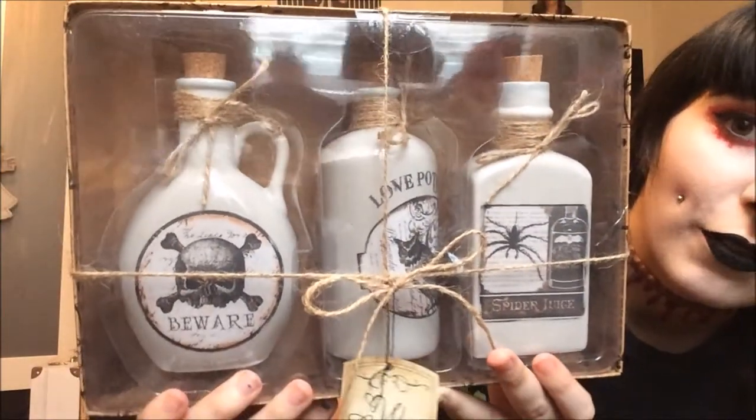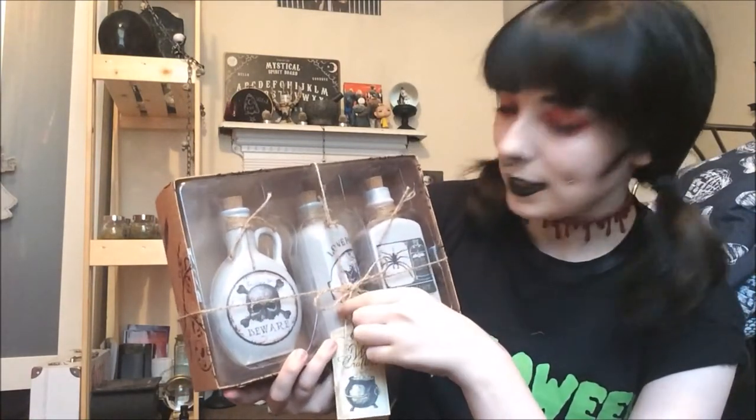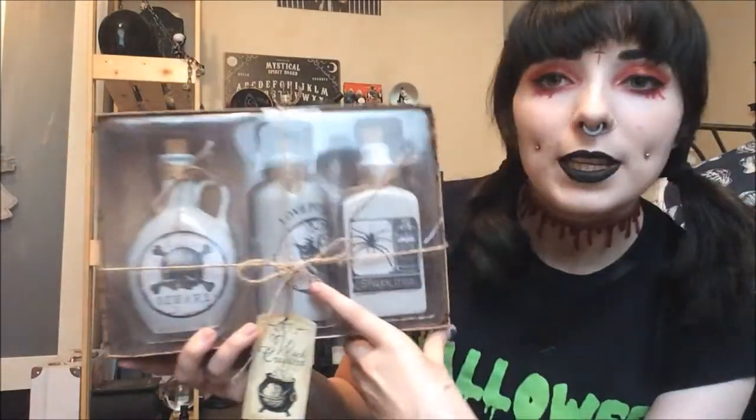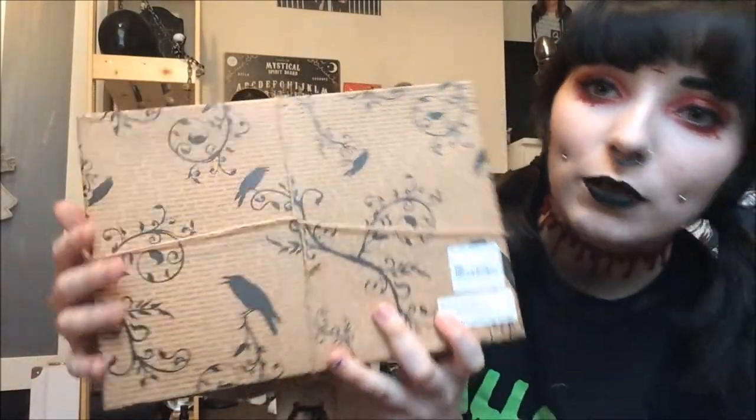The first thing I picked up from TK Maxx — I bought this the other day — is a set of three jars. There's a bigger one that says 'Beware' on it with a skull and crossbones, a medium-sized one that's quite thin which says 'Love Potion,' and then this one which says 'Spider Juice.' I think these are so cute. I'm keeping them in the packaging for a while because they just look gorgeous — the whole box has this spiral design with ravens and stuff. This was only £7.99 and I had £10 cash on me, so it was done. I bought it on my lunch break and left it at work, so I went to pick it up today.